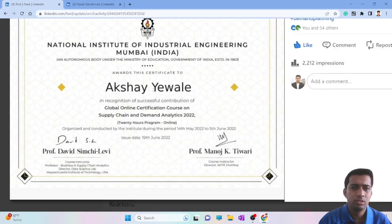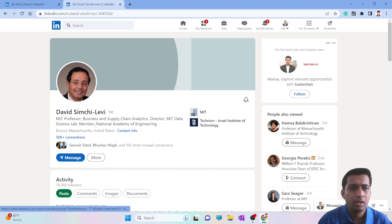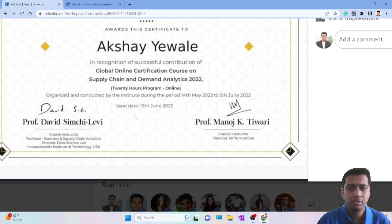There are two instructors for this course. The first is Professor David Simchi-Levi — I have his profile open — he is a quite famous personality in supply chain analytics and a professor at MIT's data science lab. He often posts on LinkedIn about research papers and tools for supply chain modeling. He is accompanied by Professor Monosh Kethivari, who is a director at NITIE. About 80 percent of the course is taken by Professor Simchi-Levi and 20 percent by Professor Kethivari.